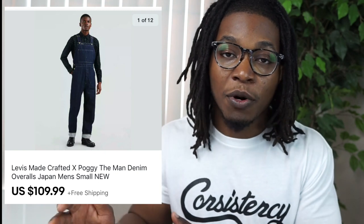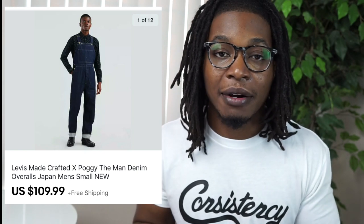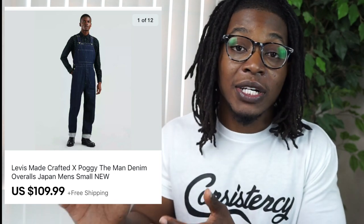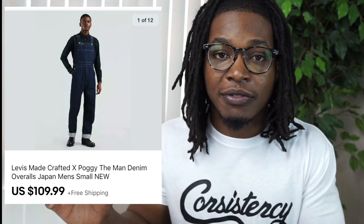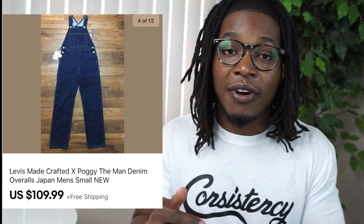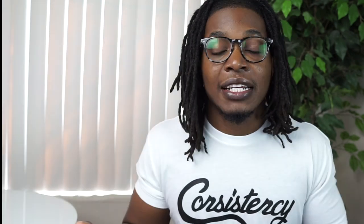Next up is a Ross find — a pair of Levi's overalls, specifically a Levi's Made and Crafted x Pogi collab. I picked this up for only $20. Pogi is definitely a menswear legend so this one had a little bit of hype. It wasn't even listed on sale and it sold for $110, which was refreshing to see. I found it in a size small and it took maybe three or four weeks to sell, but it finally moved for a ton of profit.